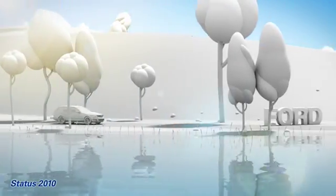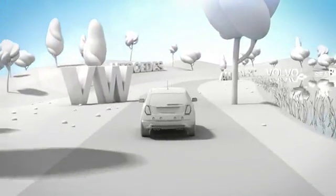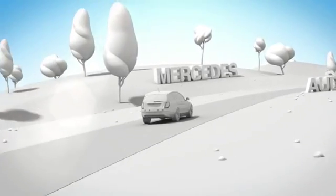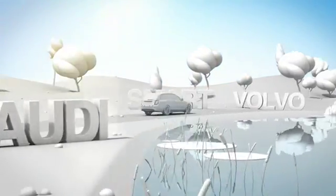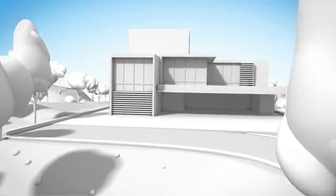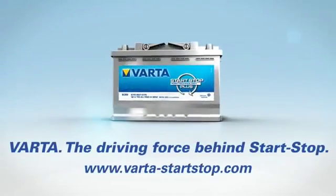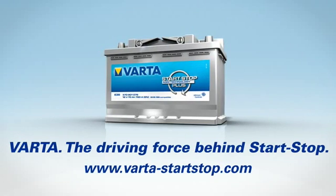To make sure they meet the climate protection targets of the future, many car manufacturers are putting their trust in Varta. 80% of all start-stop vehicles are fitted with Varta batteries. Varta — the driving force behind start-stop.